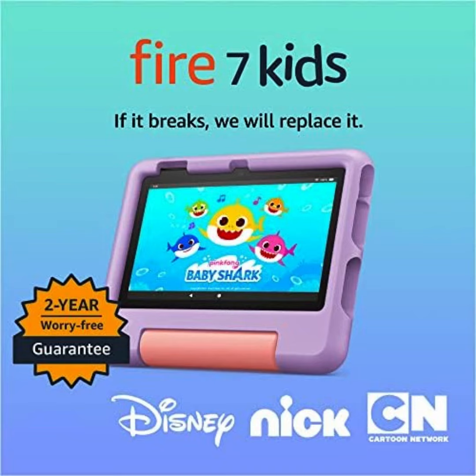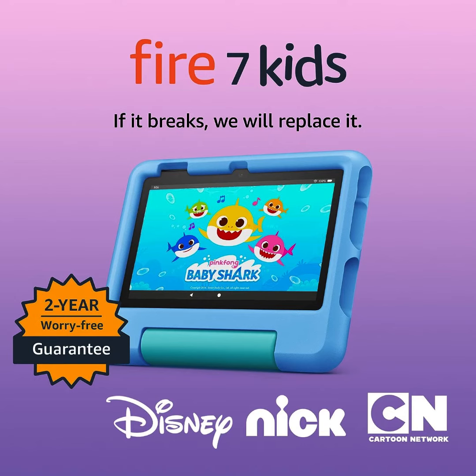Hi, it is Amazon Fire 7 Kids Tablet, ages 3 to 7. Top-selling 7-inch Kids Tablet on Amazon, 2022 — ad-free content with parental controls included, 10-hour battery, 16GB.